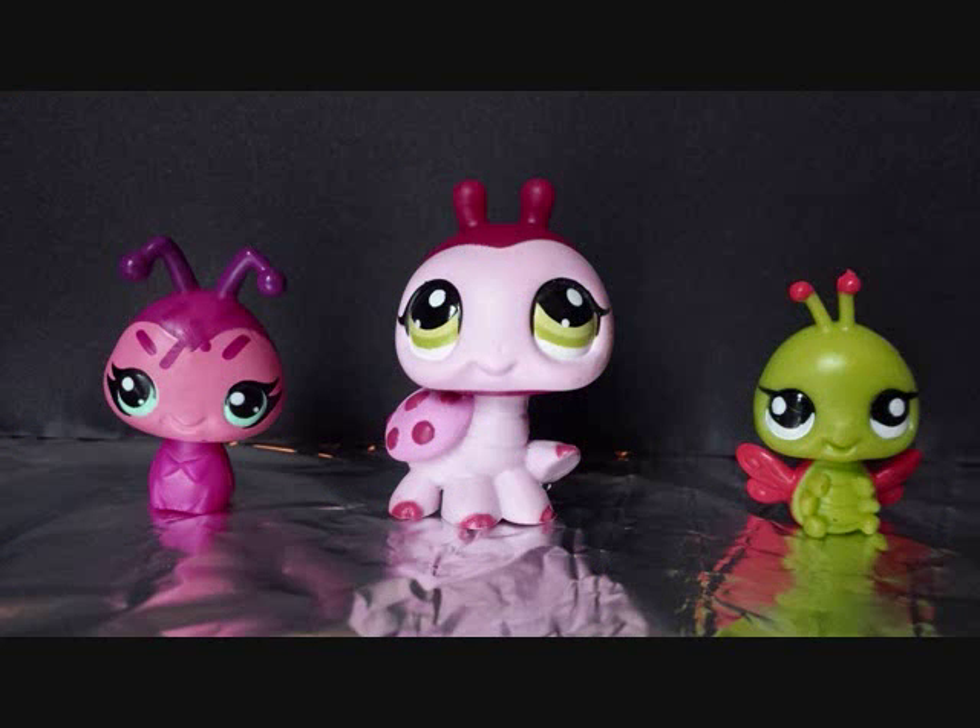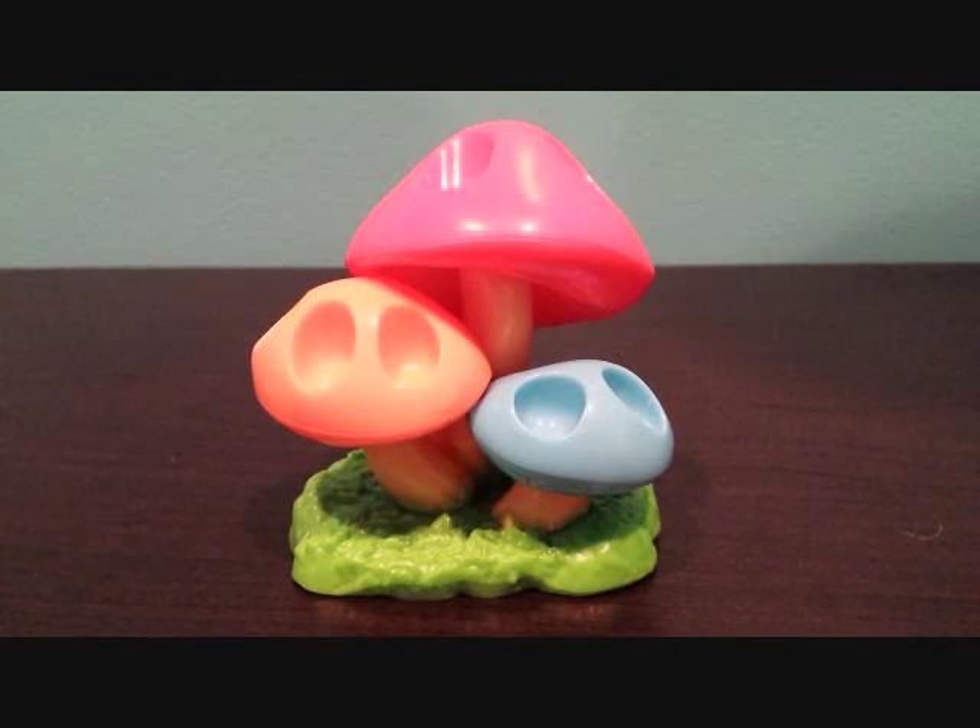Lillibug Toys. Hey guys, welcome to Lillibug Toys.